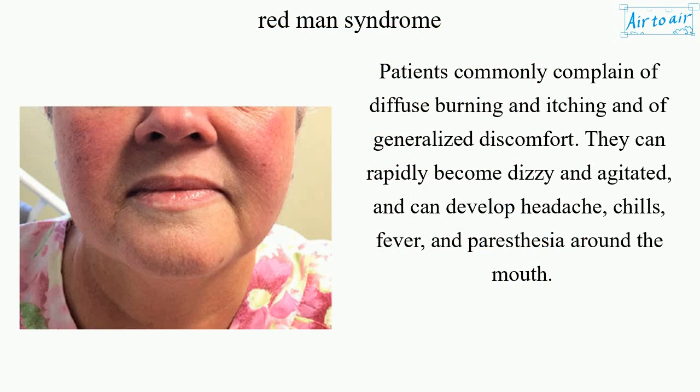Patients commonly complain of diffuse burning and itching and of generalized discomfort. They can rapidly become dizzy and agitated, and can develop headache, chills, fever, and paresthesia around the mouth.